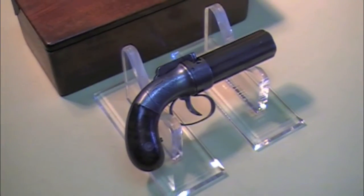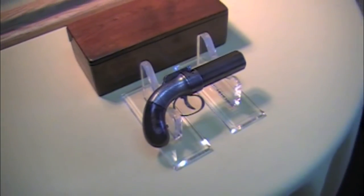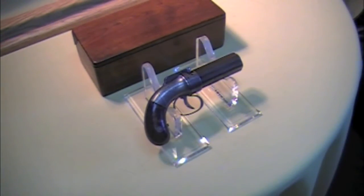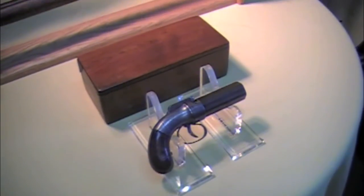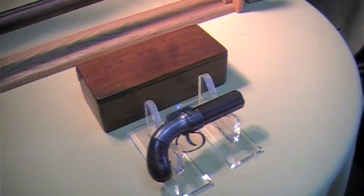So for a personal sidearm, this was as good as a Colt for close range. This particular pistol came in and it has a storage case behind it. After examining the storage case, I don't think it has anything to do with the pistol, but it is a period storage case.